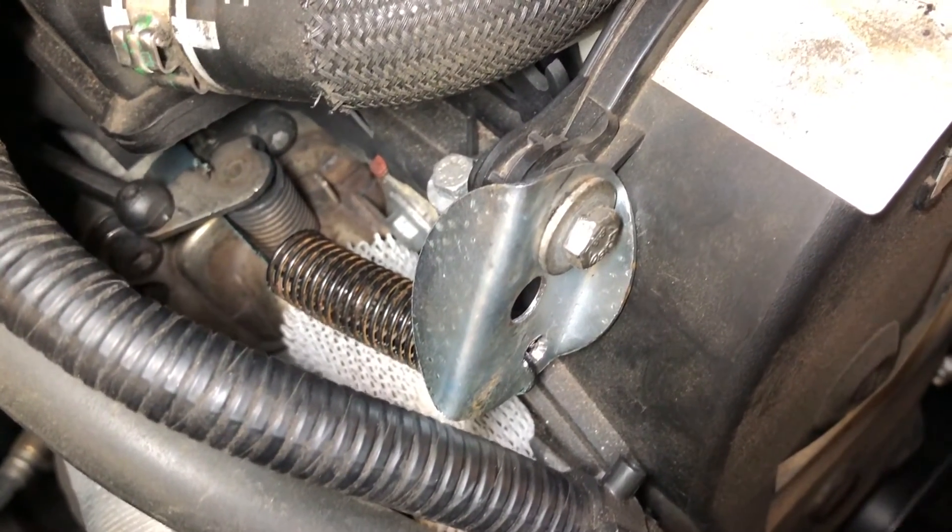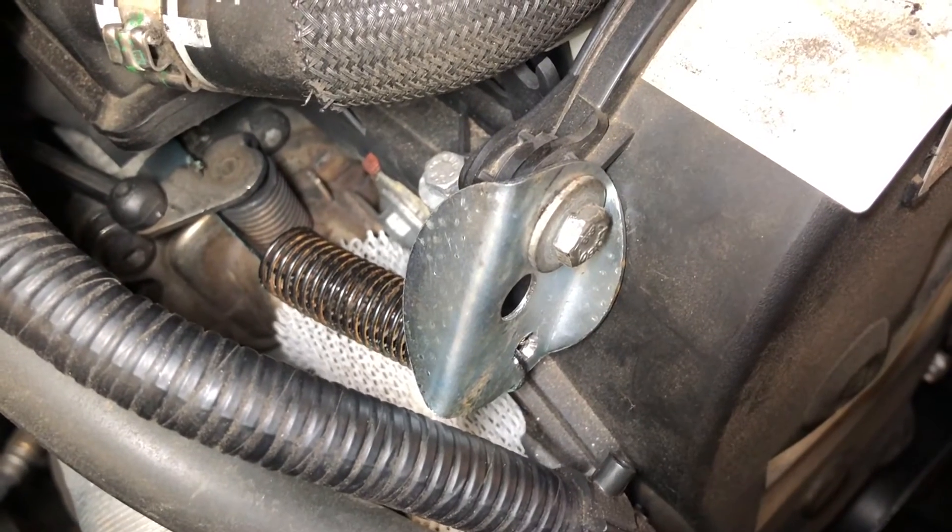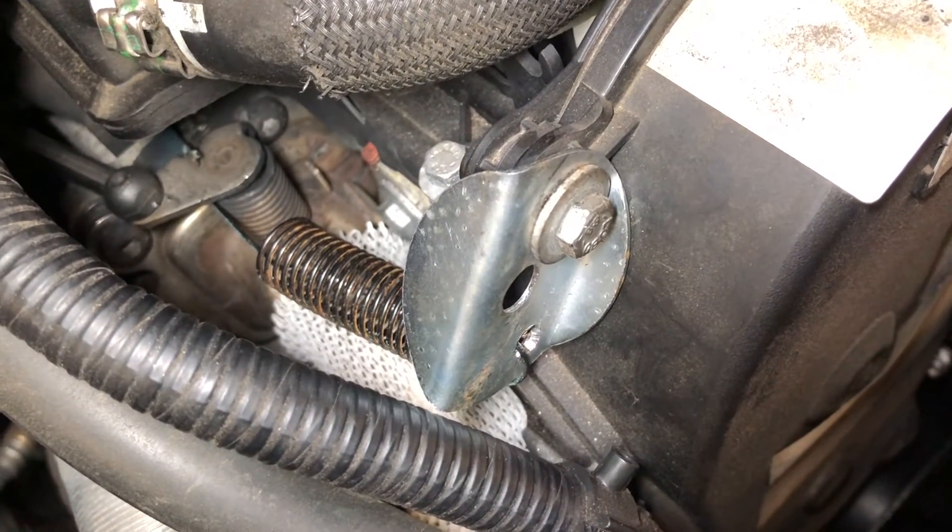Just delete the fault codes and take the car for a road test, and you'll find that the fault has disappeared.